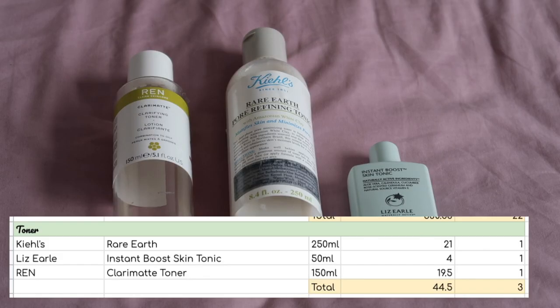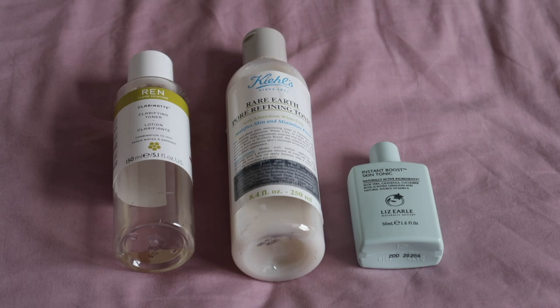Toners: I have three to open 2021 with, worth $44.50, and I would like to finish all three of these this year.